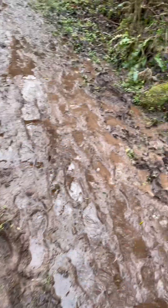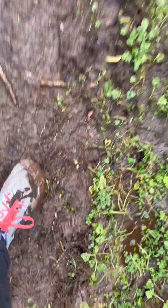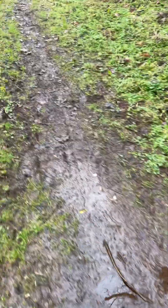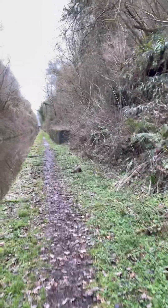My feet are soaking! Luckily my other pair of socks are now dry, so I can stick them on once I get to the next bench. They are officially soaking. Eight and a half miles to Norbury Junction - we'll get in there.